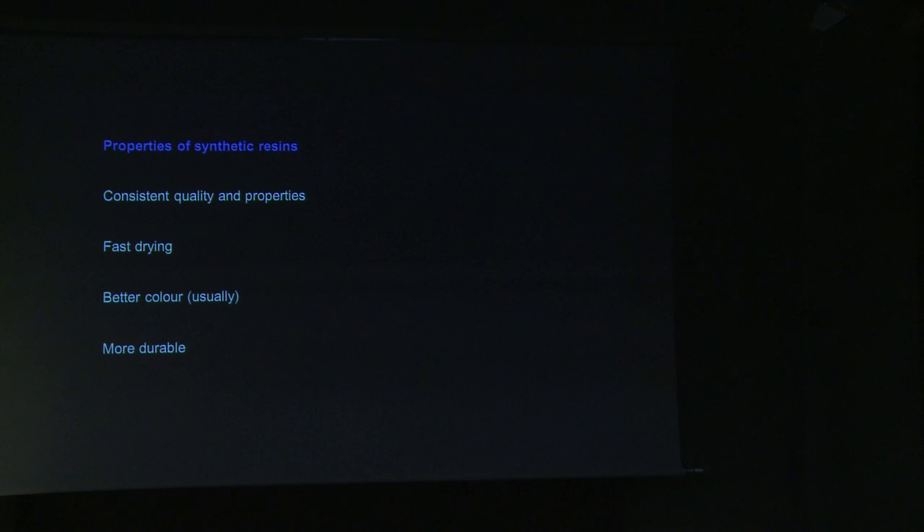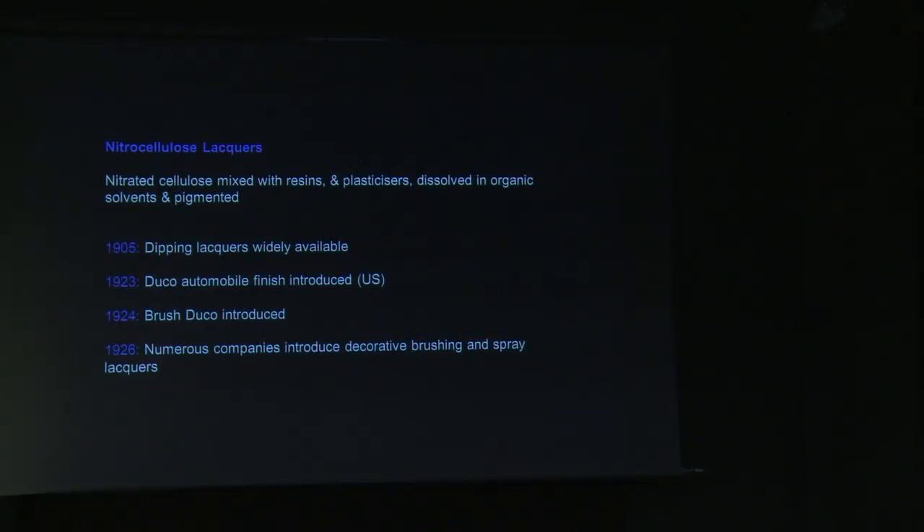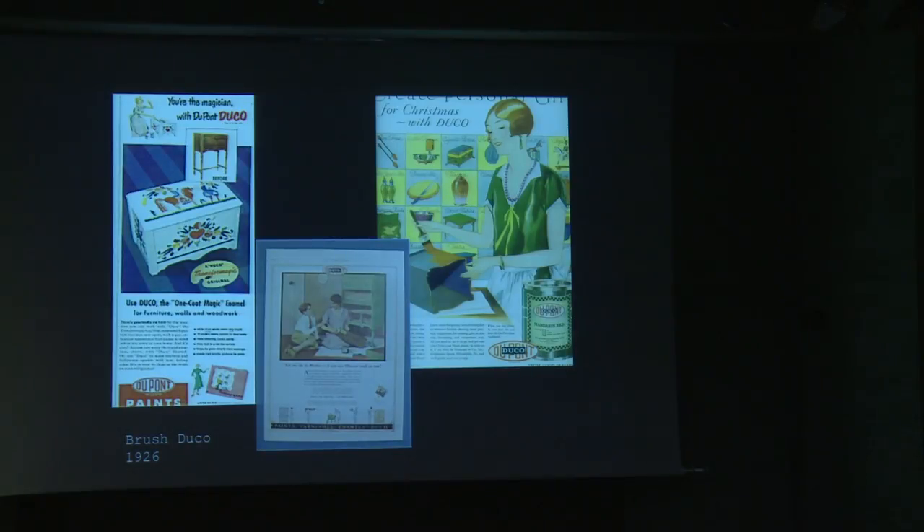There isn't enough time to go into all the different paints that were available, but I'm going to briefly cover the ones used in decorative paint manufacturing. The first semi-synthetic resin formulated into a coating is nitrocellulose. It consists of nitrated cellulose with resins, plasticizers, pigments, and a mixture of solvents. They were mainly used for industrial finishes, and are associated mainly with the automobile industry. From the mid-1920s, they were also formulated into a range of brushing and spraying lacquers for decorative purposes.